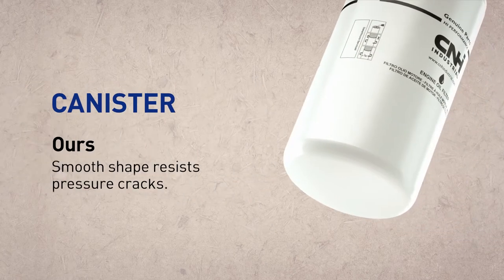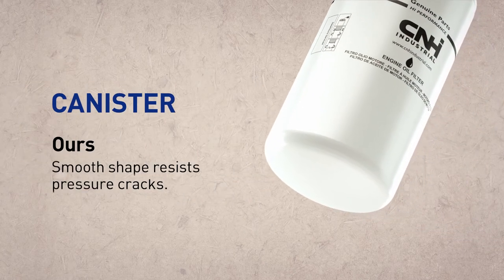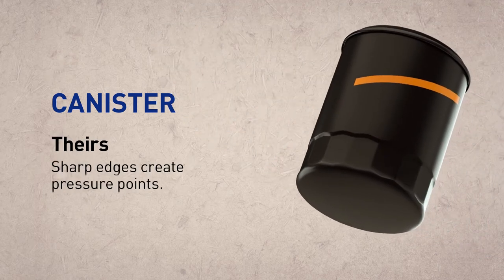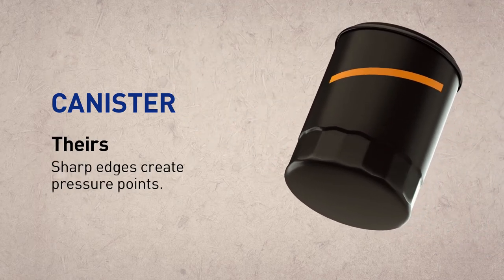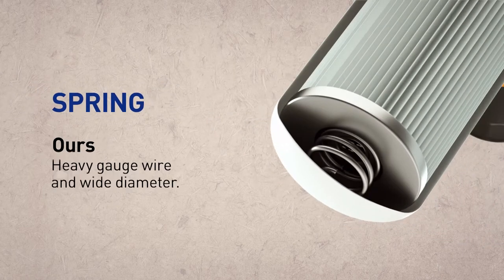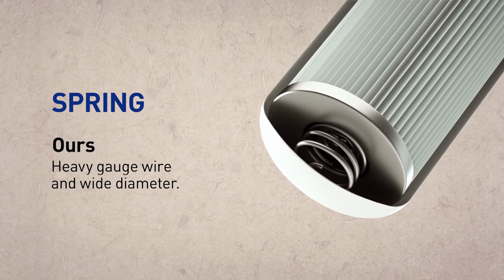It starts with our canister, which has smooth ends and corners to resist pressure cracks. The competition's canister has sharp notches and wrench flats, which create pressure points that can lead to fluid leakage.